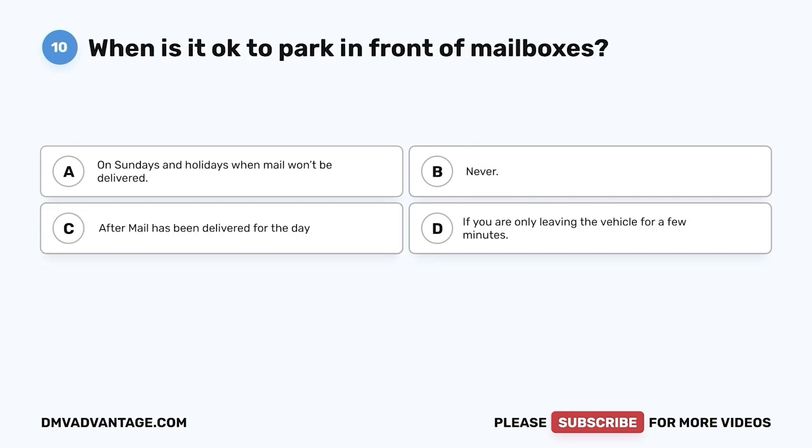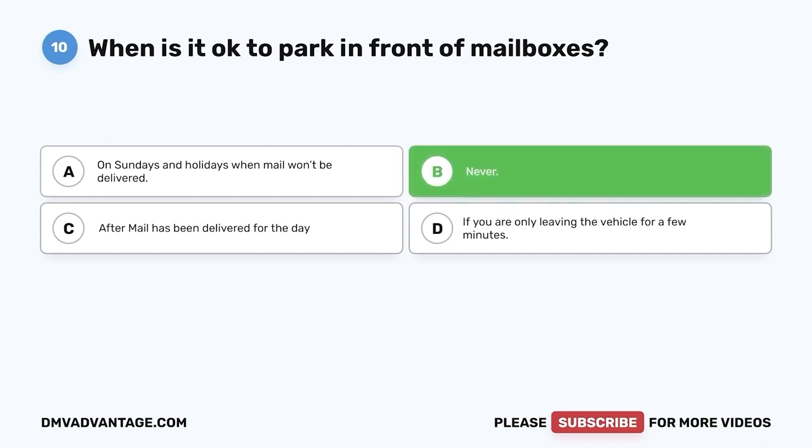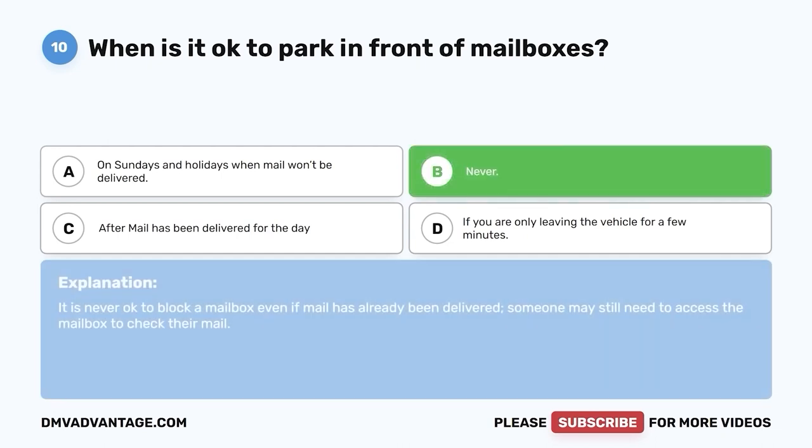Question 10: When is it okay to park in front of mailboxes? A. On Sundays and holidays when mail won't be delivered. B. Never. C. After mail has been delivered for the day. D. If you are only leaving the vehicle for a few minutes. The correct answer is B, never. It is never okay to block a mailbox even if mail has already been delivered. Someone may still need access to the mailbox to check their mail.